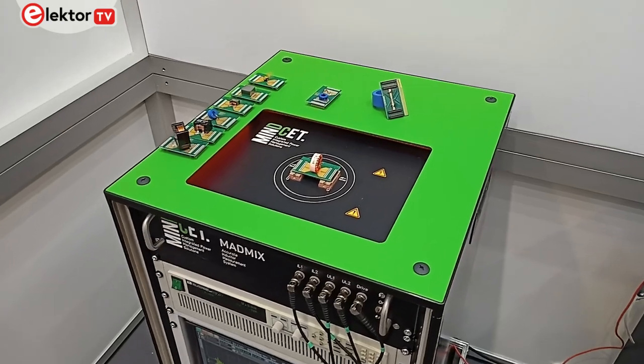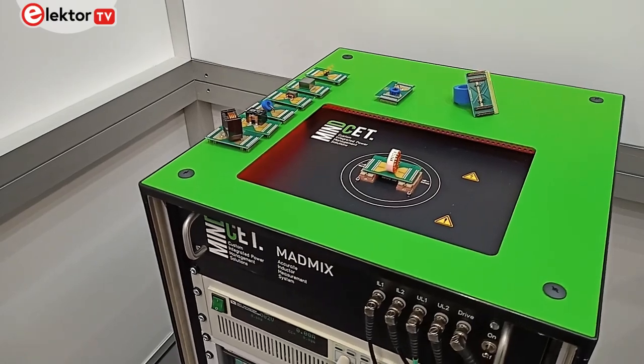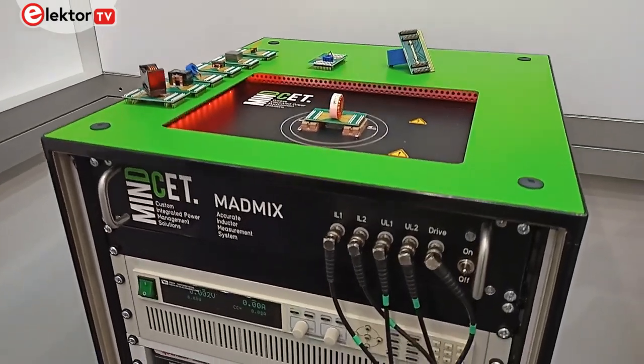Mindset develops ASICs specifically for high performance power converters, but another critical aspect they discovered during their company development was that often the efficiency depended very much upon the inductors and capacitors in the design.